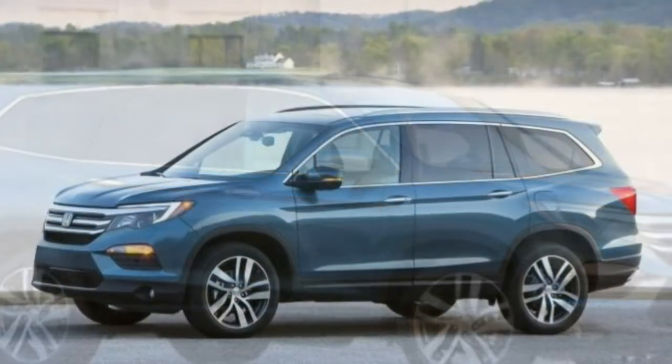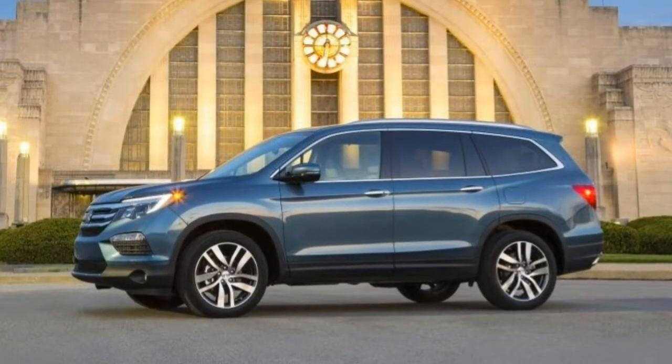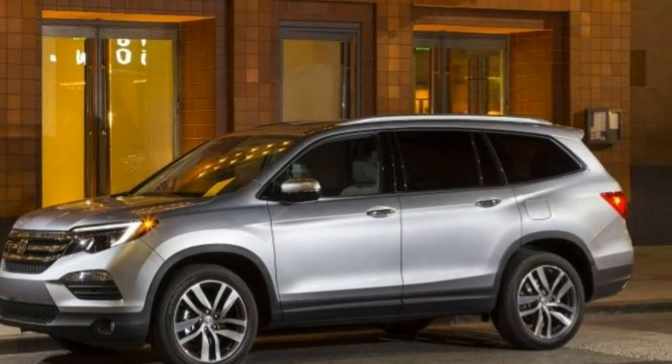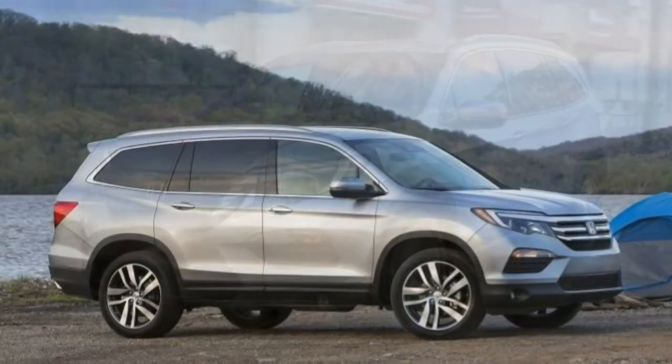Notably, we picked the 2018 Honda Pilot as one of the best midsize SUVs and best family SUVs for this year. The Honda Pilot is unchanged for 2018.